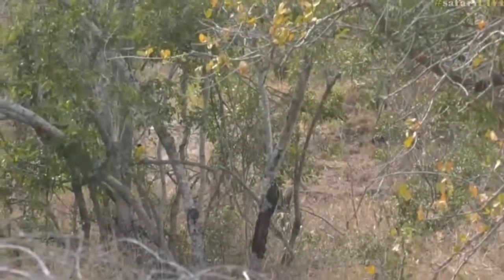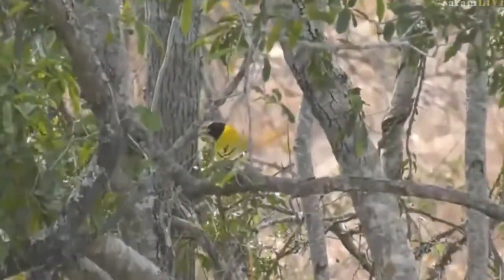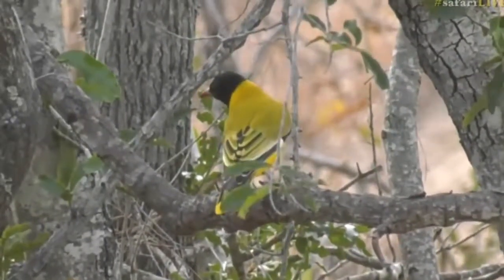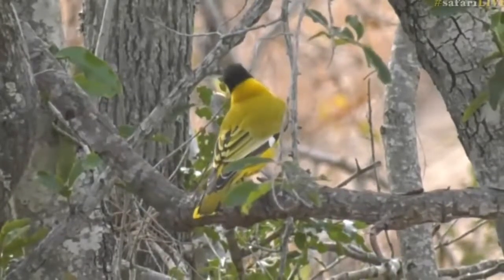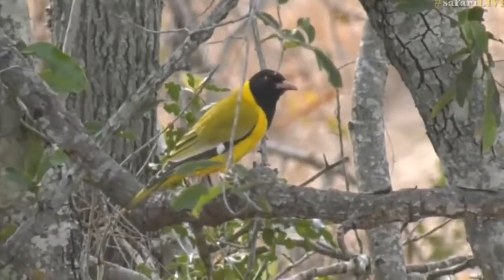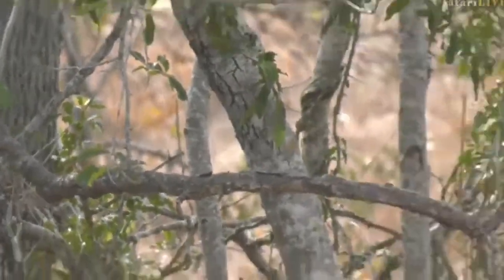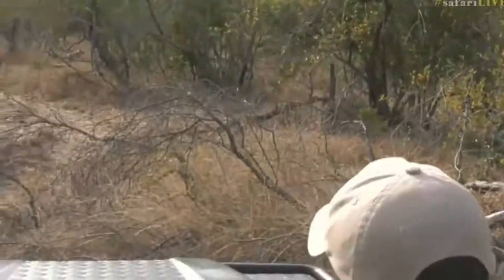There is a bright bird to brighten up our dreary day — there it is. That's our black-headed oriole. Is that not beautiful? There are hyenas as well, I will get to them I promise. But black-headed orioles are some of my favorite birds — look at those colors, is that not amazing? On a cold dreary day to see that is very cool. Now let's go see our hyenas because they're sitting in the road.